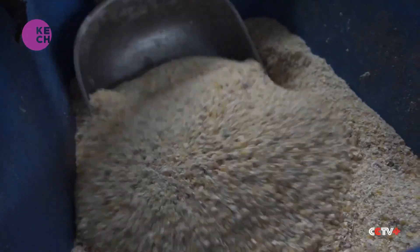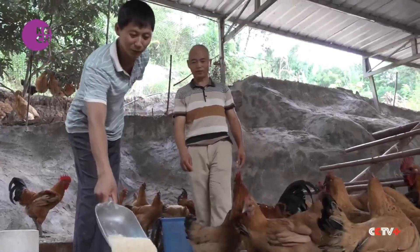This year's income should be more than $10,000. The Producers' Cooperative have helped us with technology, providing baby chickens, and they help us sell them.